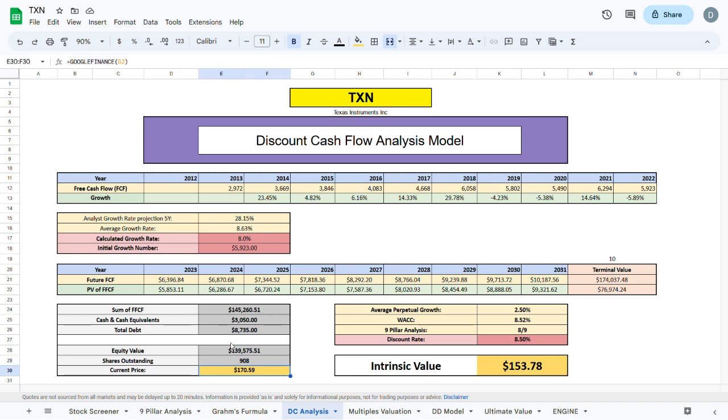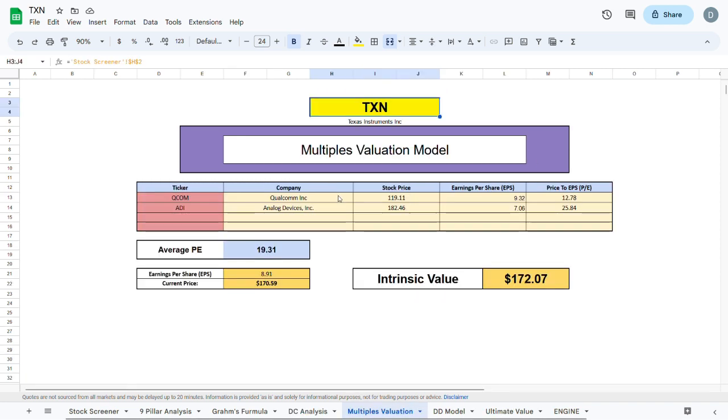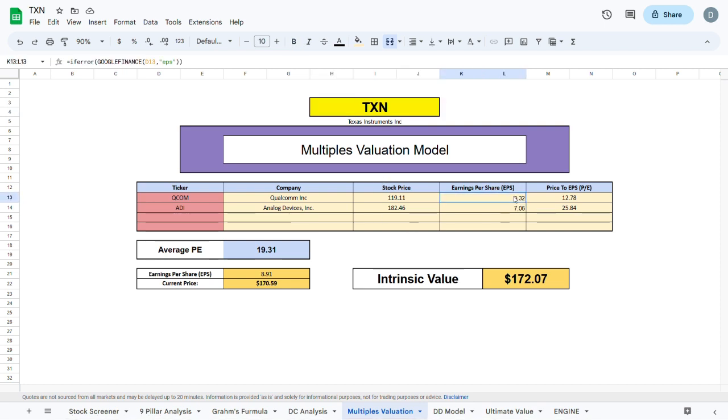The third valuation model is the multiples valuation model, where I compare Texas Instruments to QCOM and ADI — companies operating in the same sector with very similar structures. I took each company's stock price divided by current earnings per share to get their PE ratios, averaged them to get a PE ratio of 19.31, then multiplied that by Texas Instruments' earnings per share to arrive at an intrinsic value of $172.07 — about $2 higher than the current trading price, suggesting Texas Instruments is fairly priced compared to sector peers.